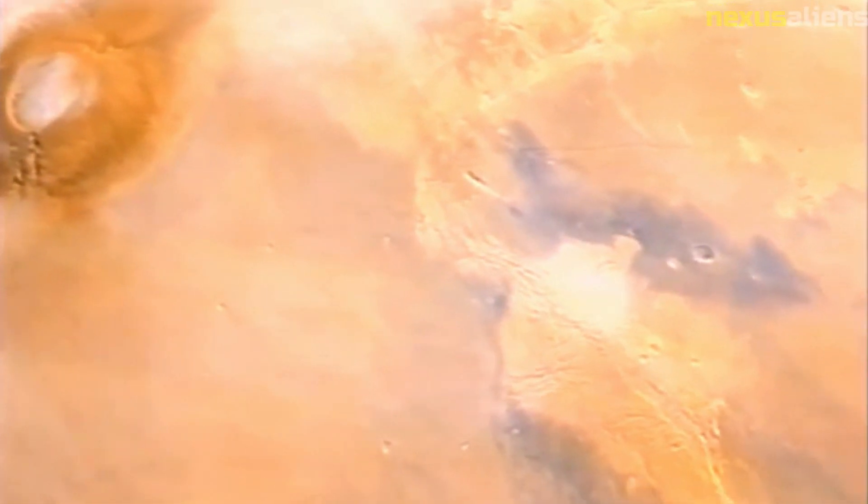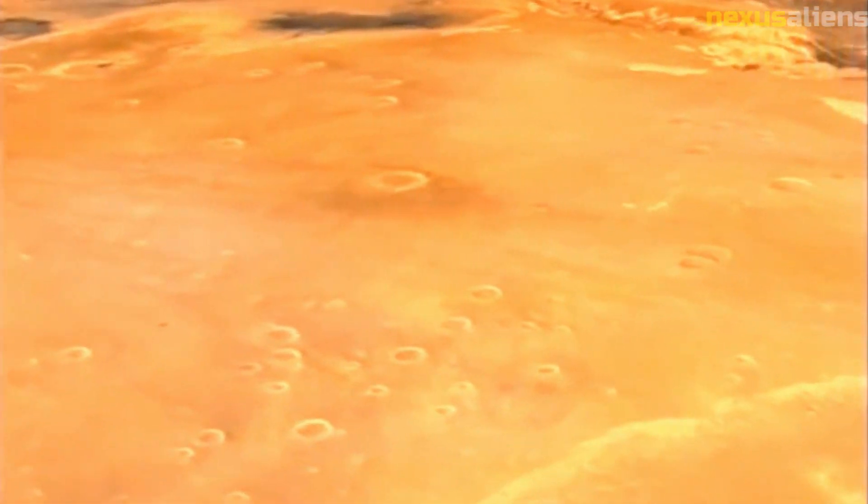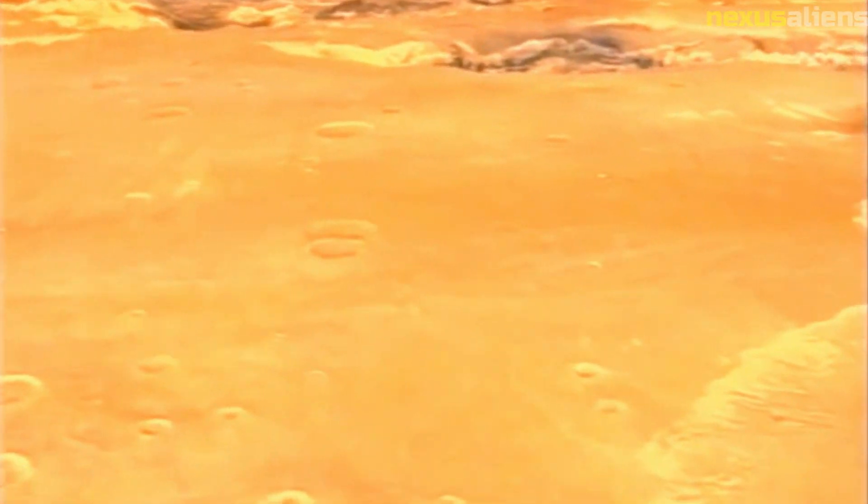Another important aspect of the Mariner 10 mission was its role in advancing our understanding of the geological processes that shape planets. By studying the features of Mercury's surface, such as its craters, mountains, and valleys, scientists were able to gain insights into the ways in which these features are formed and how they change over time.